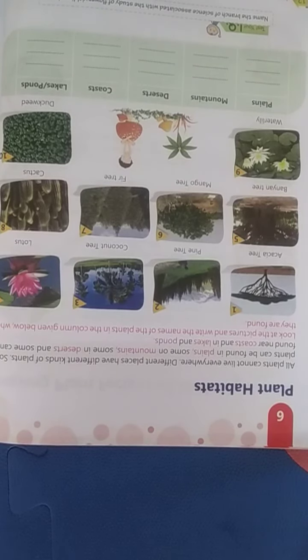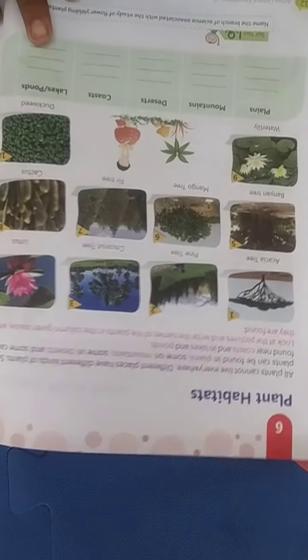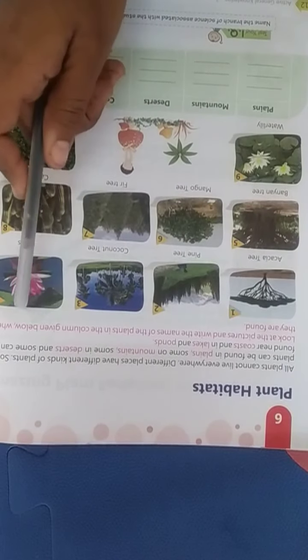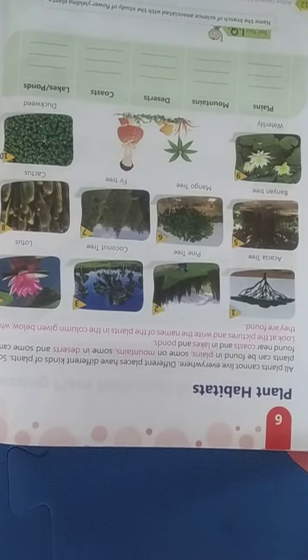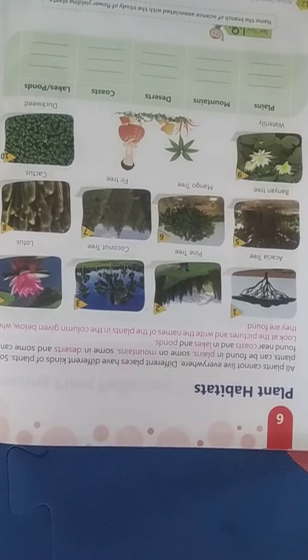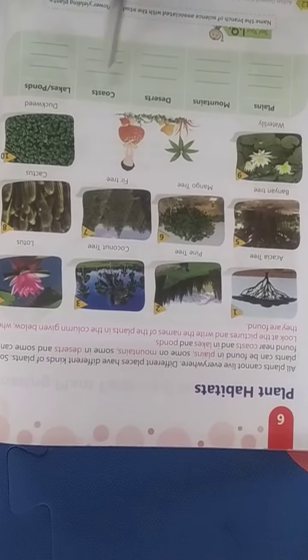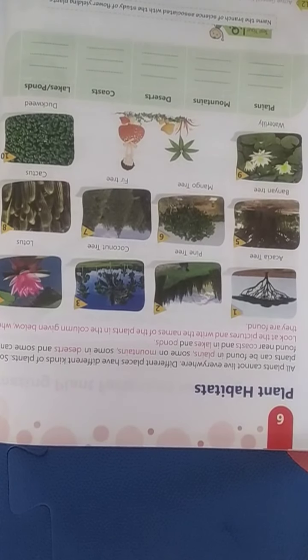Look at the picture and write the name of the plants in the column given below where they are found. We have given some pictures of plants. The habitats listed are: plains, mountains, desert, coast, and lakes.